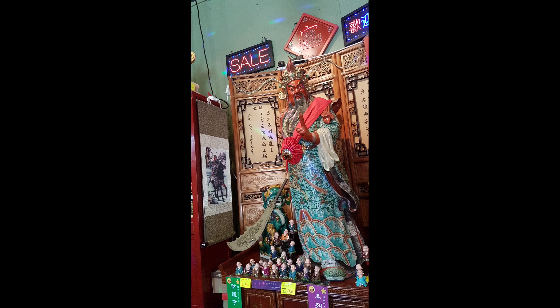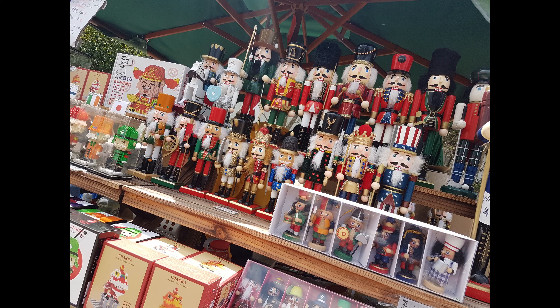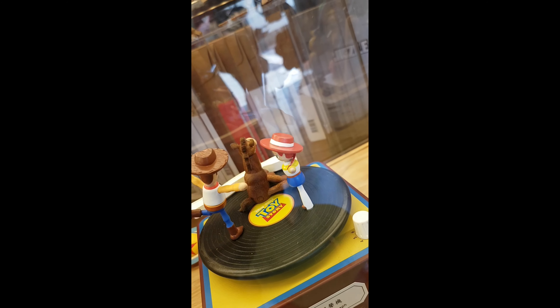Moving on. Like I said, there were trinkets, statues, and stuff — merch in general you can buy once you're around the place in the village if you go around. And for some reason, there's Disney stuff too. So here's a little sneak peek.